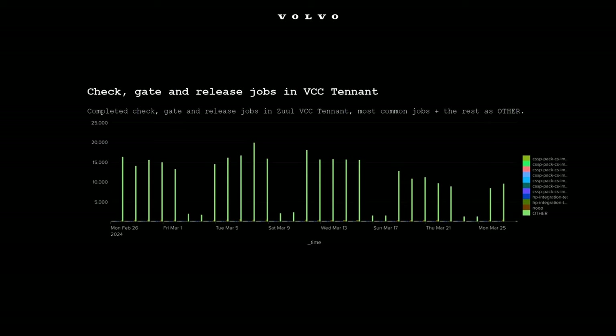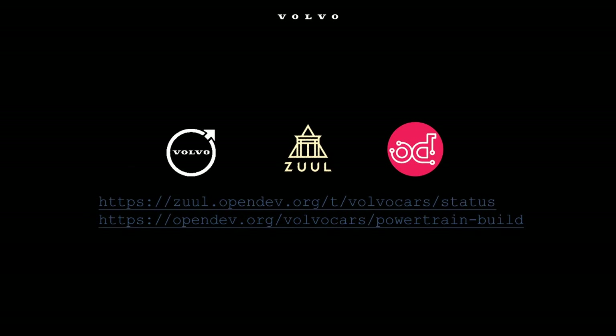One really fun thing that has developed quite recently is that we got a namespace at OpenDev, so we're publishing an open source project. It's quite a small thing but very beneficial for us. It's called Powertrain Build — a build system for embedded ECUs where you can easily transfer code between POSIX systems and classical embedded systems.